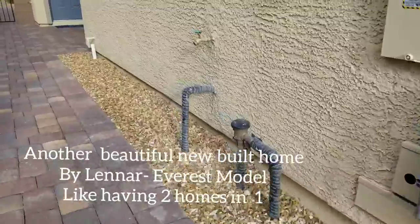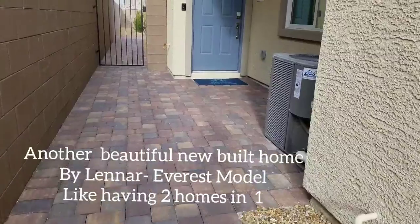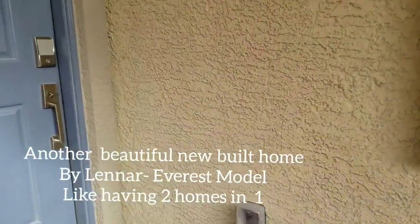On this one, the main home is two-story: three bedrooms, 2.5 bathrooms, and a three-car garage. The private suite is a one-bedroom, one-bathroom with a kitchenette and living area. Let's see what it has to offer.